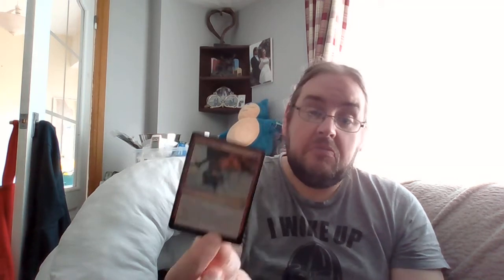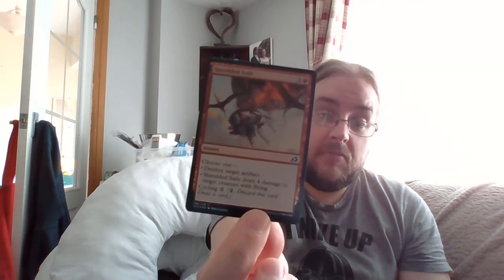My land slot is a Rugged Highlands — Gruul tap life gain land. And behind that we have a foil! It's only a common but it is Shredded Sails — one and a red instant: choose to destroy target artifact or deal four damage to target creature with flying, and it also has cycling. Choices, choices, choices on a common — happy with that. And in our token slot: human soldier.